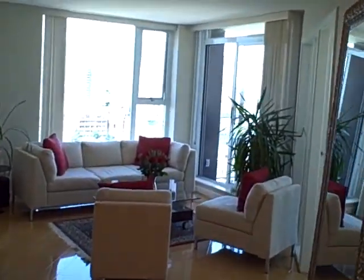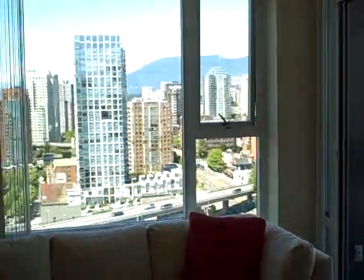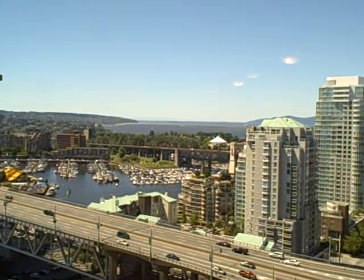It's Mike Stewart here, Century 21, www.mikestewart.ca for 583 Beach Crescent. Thank you very much. If you have any questions or comments on this video, please shoot me an email at mike@mikestewart.ca. Thank you and goodbye.